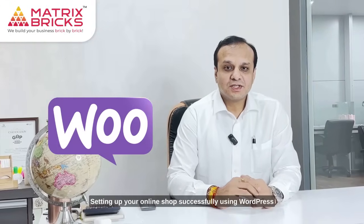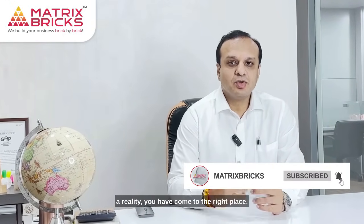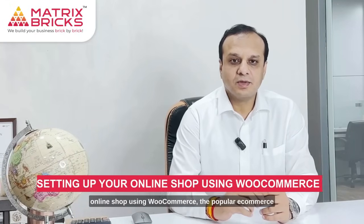Setting up your online shop successfully using WordPress WooCommerce. Hello, my name is Mihul Brahmapad, founder of an international IT company, Matrix. Today we are diving into the exciting world of online commerce. If you are ready to turn your business dreams into a reality, you have come to the right place. In this video we will guide you through the process of setting up your online shop using WooCommerce, the popular ecommerce plugin for WordPress. Let's get started.